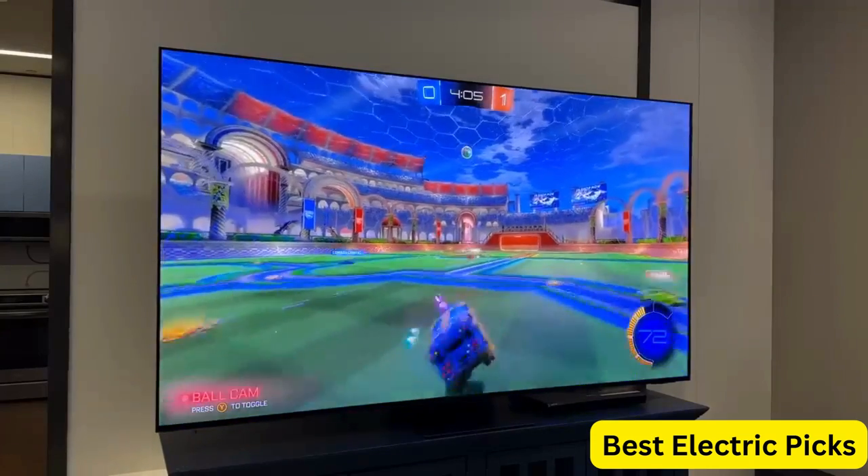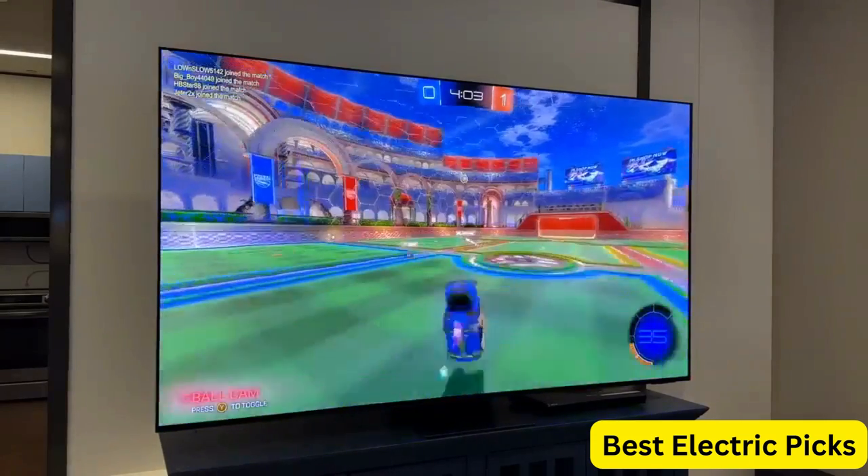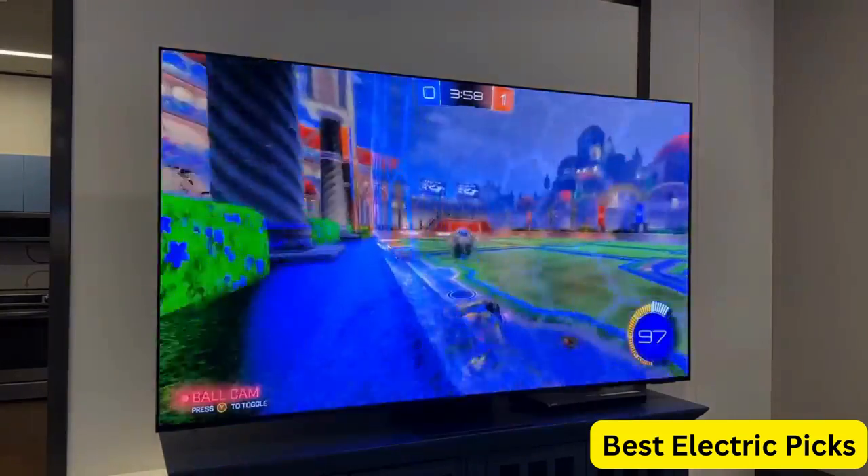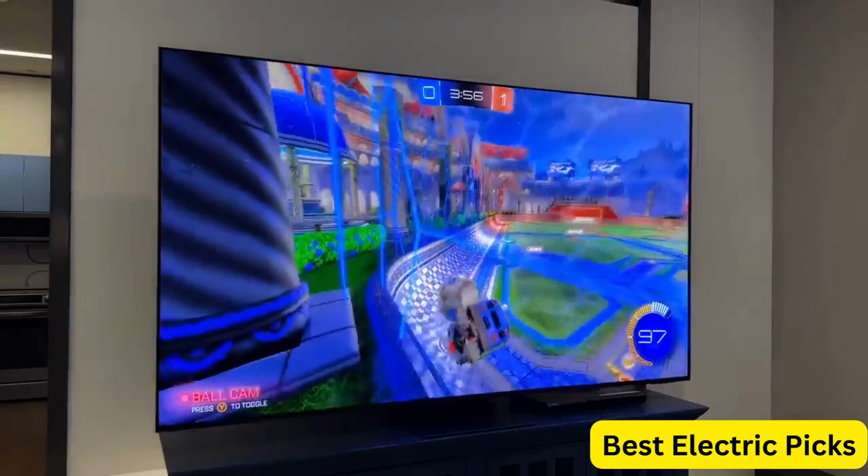Overall, the Samsung 75-Inch Class QLED 4K UHD Terrace Series Outdoor Direct Full Array 16X Quantum HDR 32X is an excellent choice for anyone who loves to entertain outdoors.